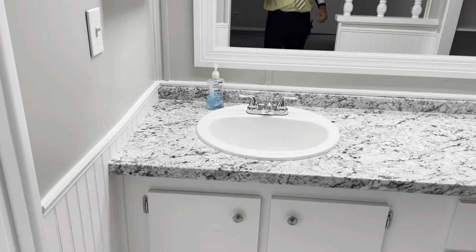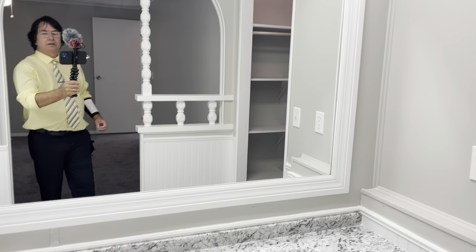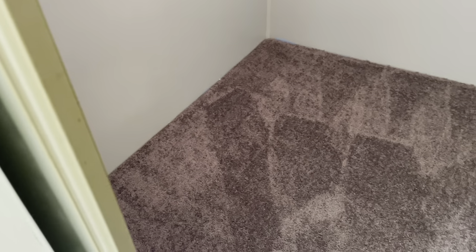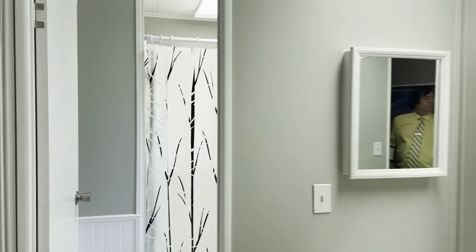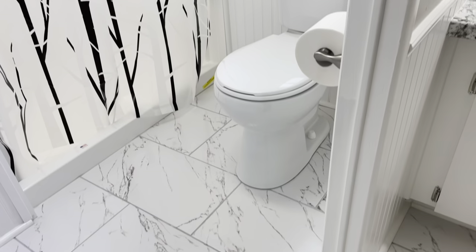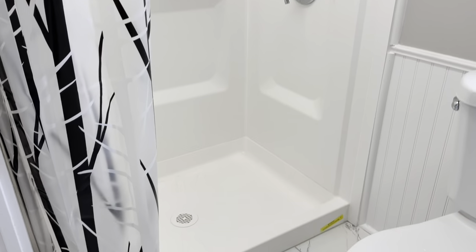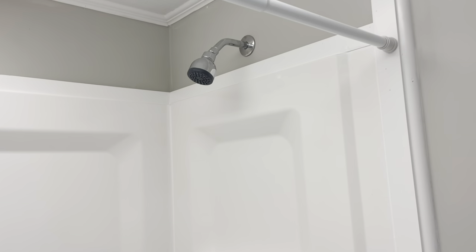Countertop — new. Sink — new. There's the mirror. Medicine cabinet. Let me show you this closet here. And then this bathroom — new toilet, still has a sticker on it. Look at the floor — beautiful, absolutely. And this, my friends — all brand new. Nobody's even taken a shower in there; the sticker's still on there too. Everything's done. She's got shelving and stuff in there. Very nice.